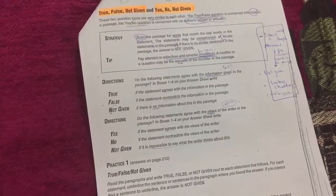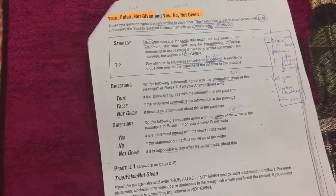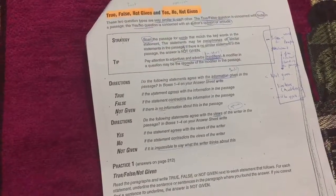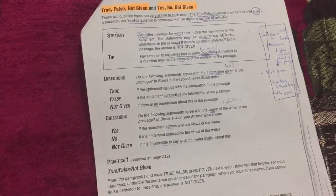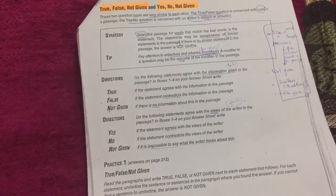The key difference is: true/false is based on fact, while yes/no is based on the writer's opinion. Yes/no can be a little tricky and may not be direct.